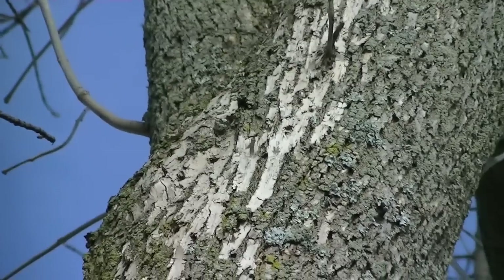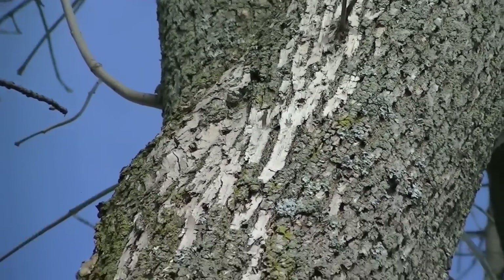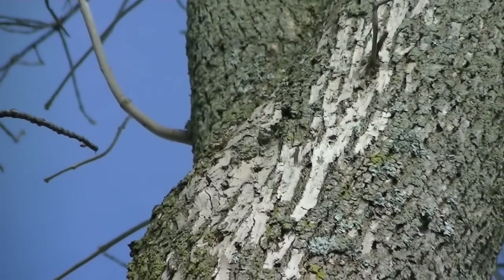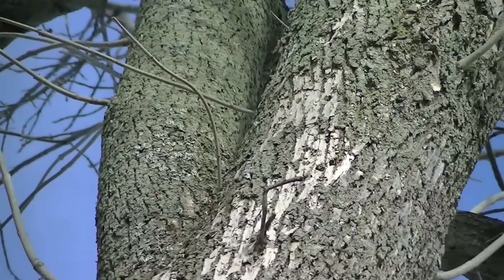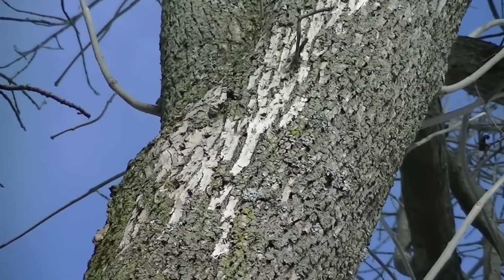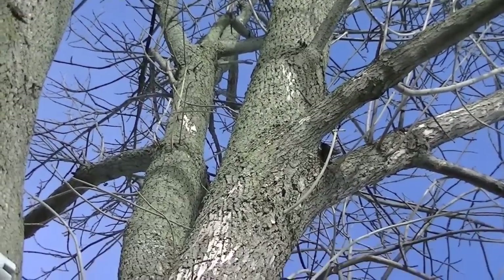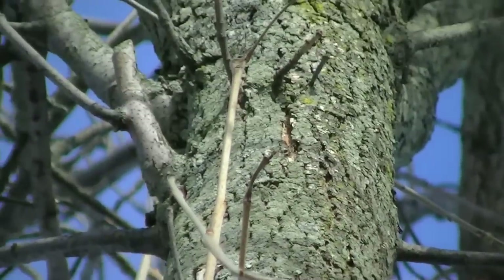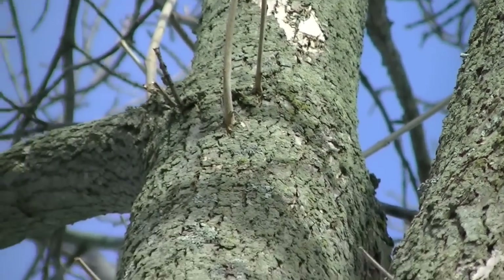What that is, is the emerald ash borer bores into the wood and then the larvae emerge and you wind up with these pockets or strips where the bark is taken off. And then to compound the problem, you have woodpeckers that come in and try to get at the larvae that's coming out.